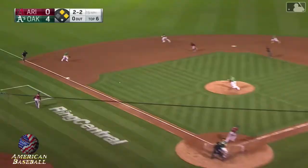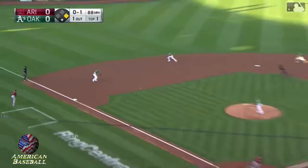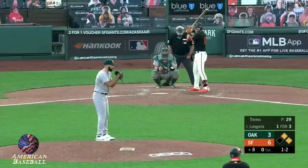Chapman right near the bag, steps on the bag, his throw is in time — 97 mph. Chapman's got it, fires to second for one. Quick turn by Kemp, and that's a double play.